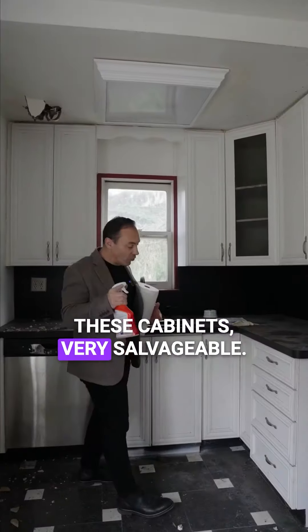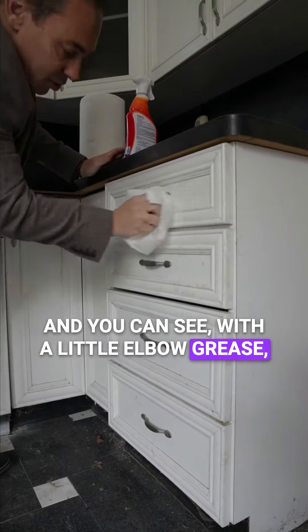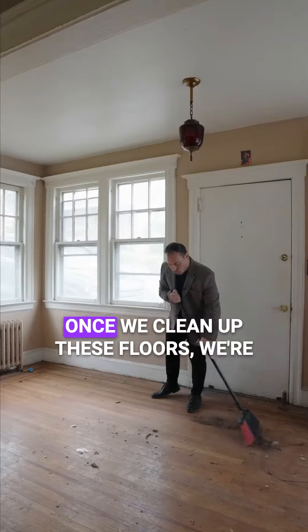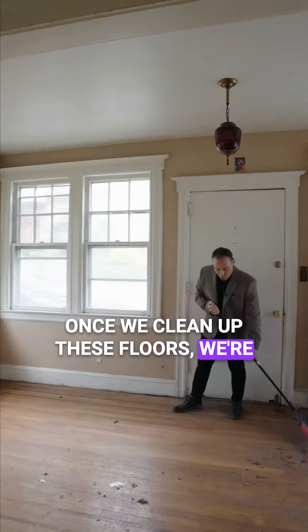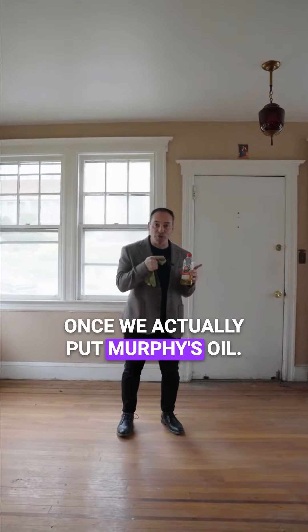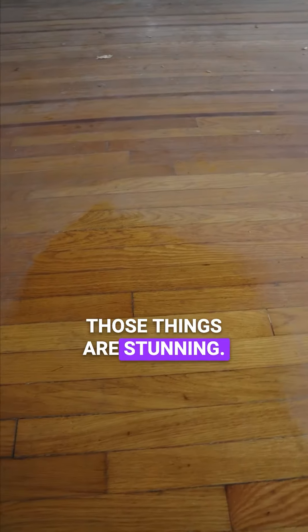These cabinets are very salvageable and you can see with a little elbow grease this renovation job is practically done — they're glistening at this point. Once we clean up these floors we're going to show you how gorgeous they are. Watch how amazing they're going to look once we actually put Murphy's Oil on them. Look at that — those things are stunning.